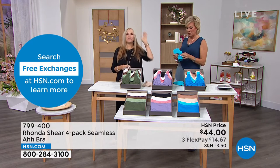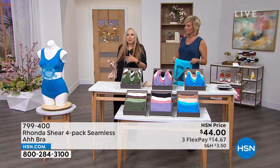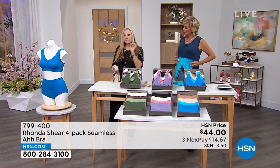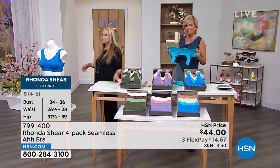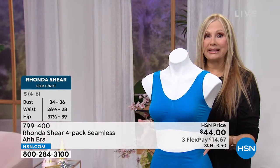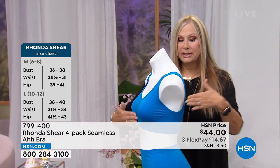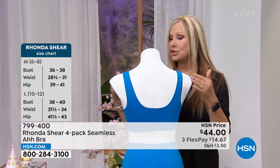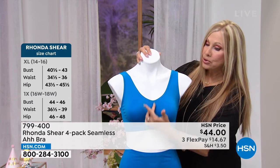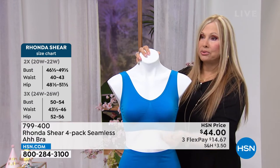I just refuse to believe that underwire can be that great for you. That's why I choose not to use it, and the two bras I do use it with are carefully done. Here's a bra that will not dig into breast tissue at the top, but it stays in place — because it's literally knitted. There are no seams anywhere, nothing cut and sewn together. It is virtually seamless, and the way the center is constructed keeps you from having the dreaded uniboob.